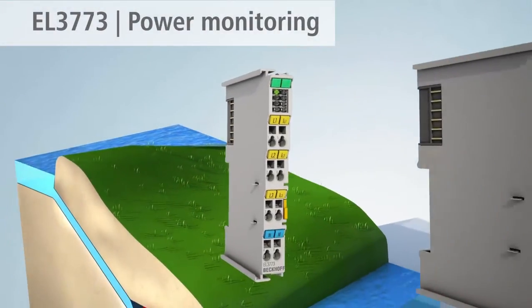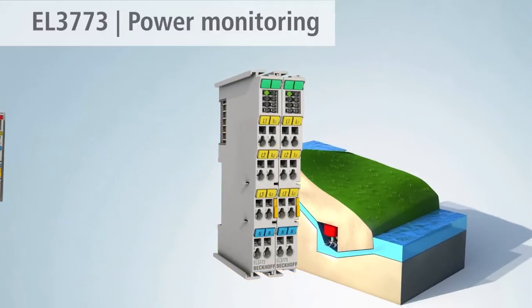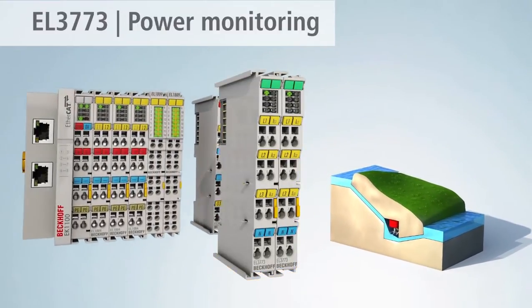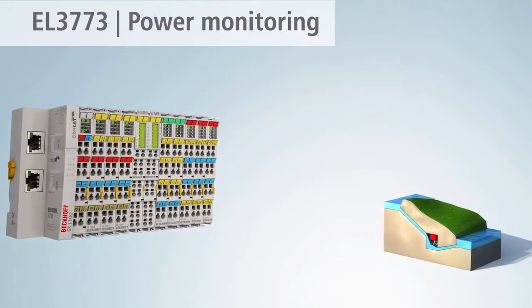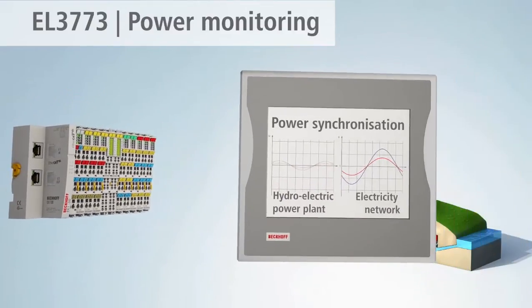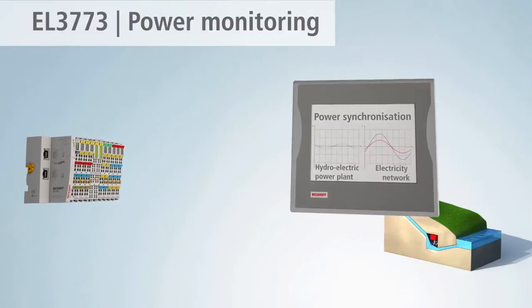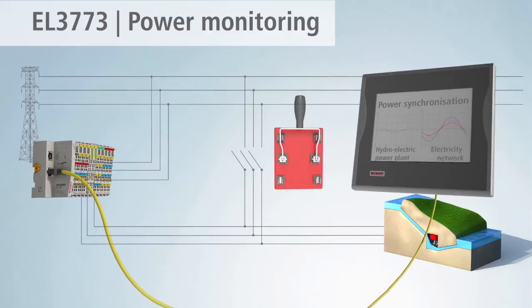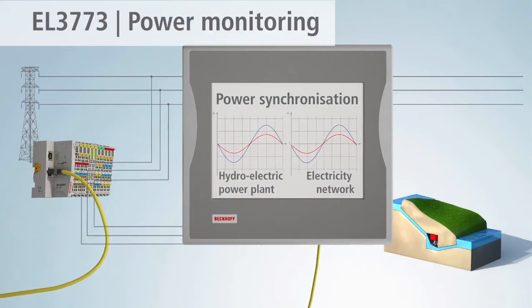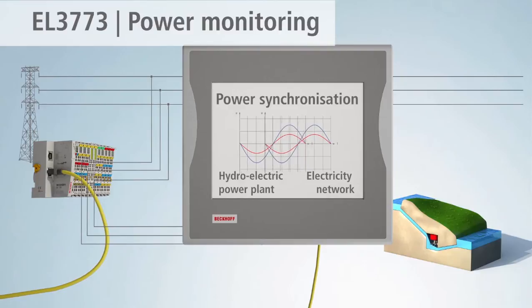The advantages of the EL3773 power monitoring terminal come to the fore, for example, in network synchronization in hydroelectric power plants. Thanks to oversampling technology, the EL3773 enables actual values to be recorded with a considerably higher temporal resolution than the communication cycle time.